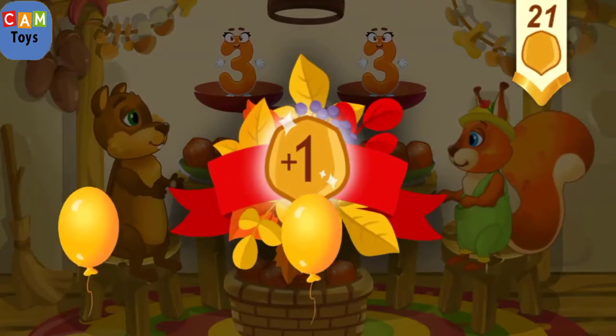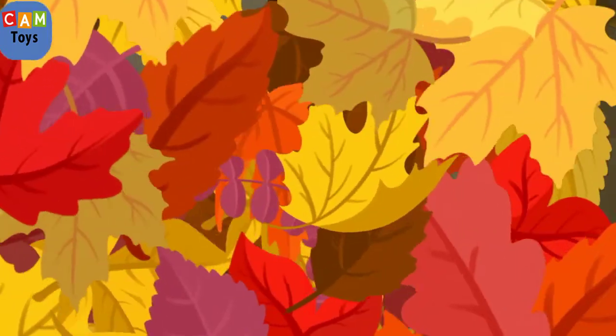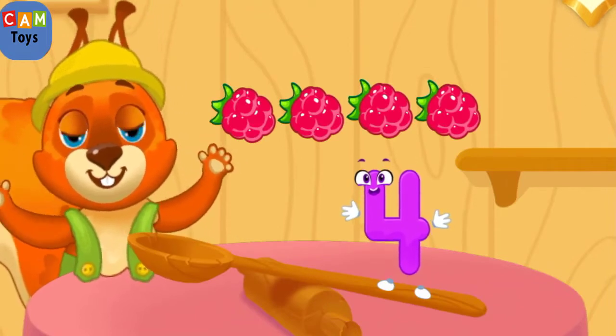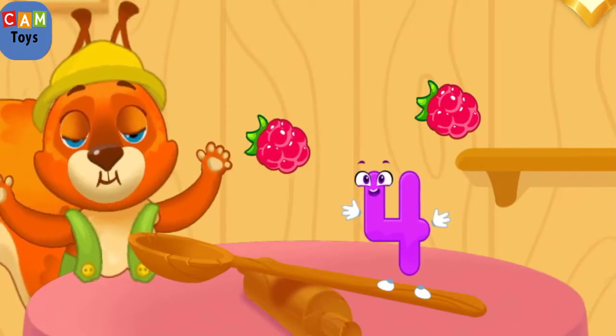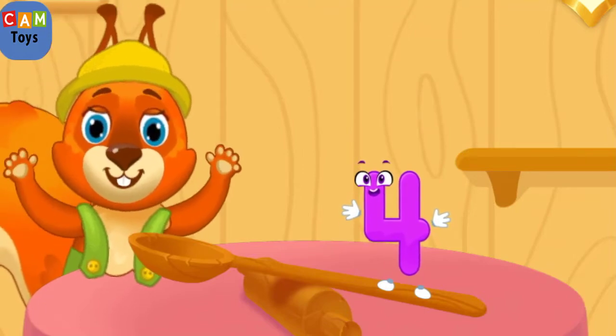Take a nut for the squirrel! Let's feed the squirrel — drag the nuts to the squirrel one by one. One, two, three, four.